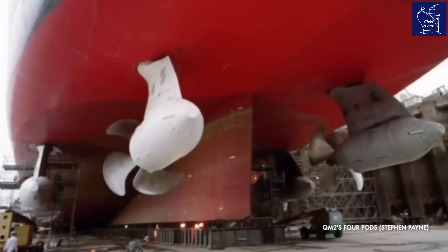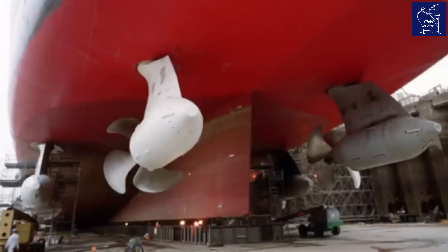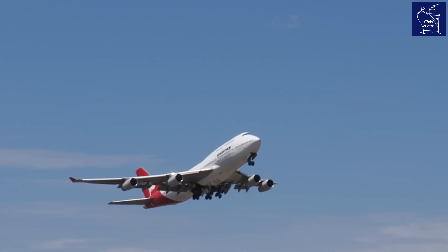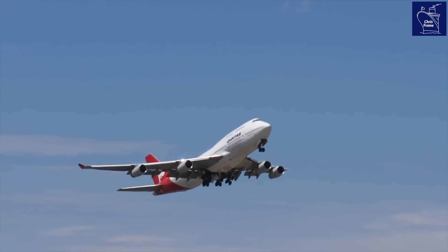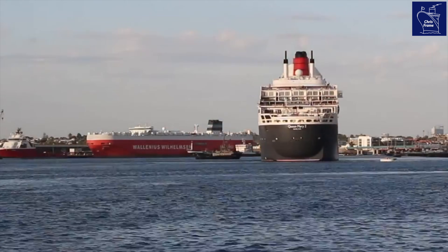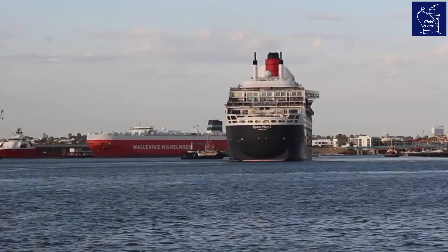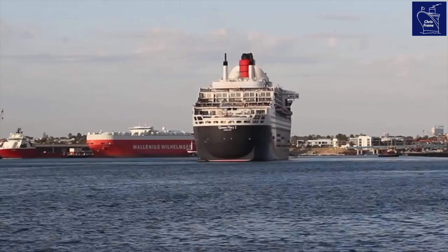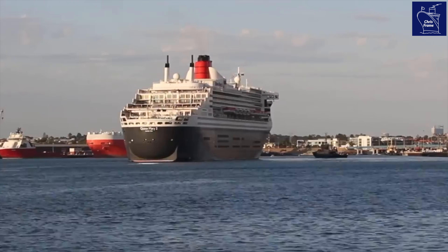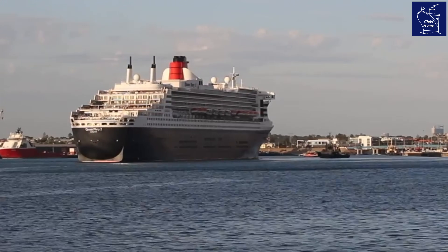These pods, of which there are four, are suspended from the aft of the ship's hull under the waterline. The pods each weigh the same as a jumbo jet. They pull the ship through the water, and as two of the four pods can rotate 360 degrees, they also act as the rudder. Thus they eliminate the need for a traditional rudder, and are highly efficient, but QM2's design pushed this technology to its limits.